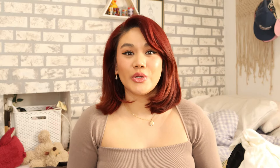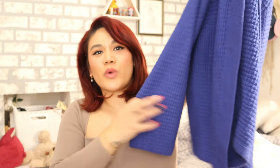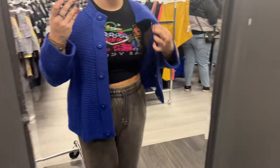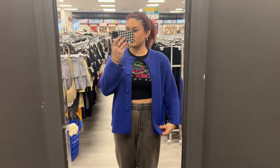Cobalt blue — I also mentioned cobalt blue was going to be a big color. So I wanted to pick up a cobalt blue something. I saw this really chunky sweater cardigan situation in the perfect shade of cobalt blue. I think this would be literally perfect for spring and summer season. This color of blue is everything — I want to find more stuff in this color.